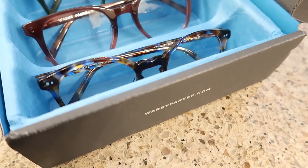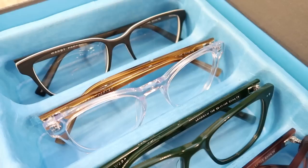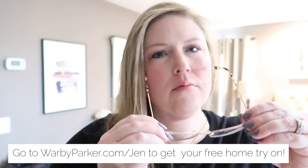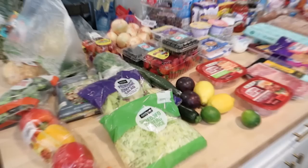They also have the Warby Parker app with a virtual home try-on program that lets you try on eyeglasses and really see what they'll look like on your face. They have over 190 retail locations throughout the US. You can get 15% off when you purchase two or more pairs of prescription eyeglasses or sunglasses. Click the link below or go to warbyparker.com/Jen to get your free home try-on.